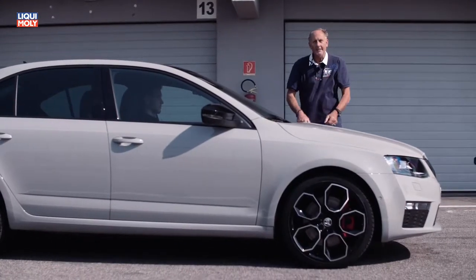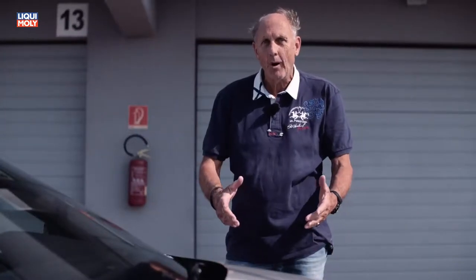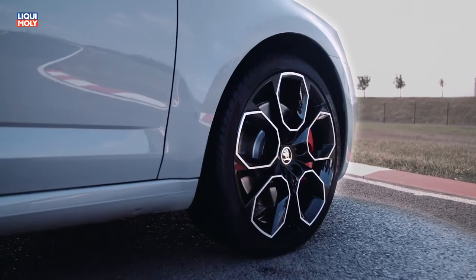Here they are coming — the new 19-inch wheels in the black design. Perfect. Look at the big brakes and the red calipers. And when you see those, then you know the RS is coming.